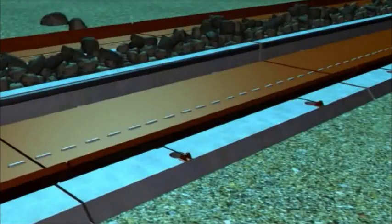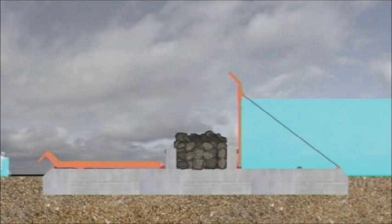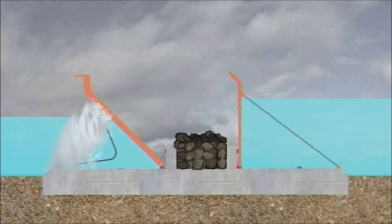The twin-wing tsunami barrier is capable of protecting most coastal areas which are vulnerable to tsunamis. Two independently activated barrier wings will protect against the devastating effects of both negative and positive tsunami waves.